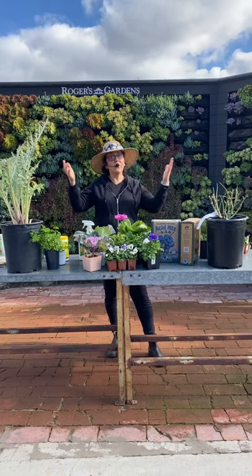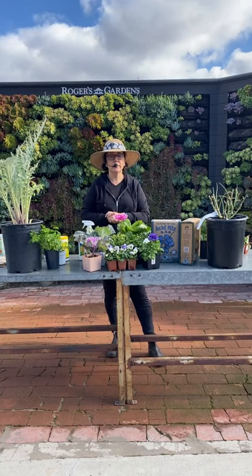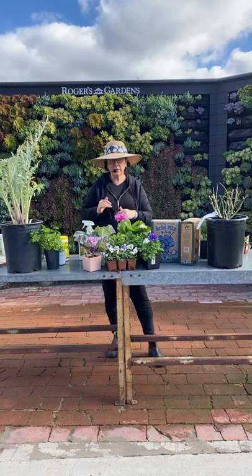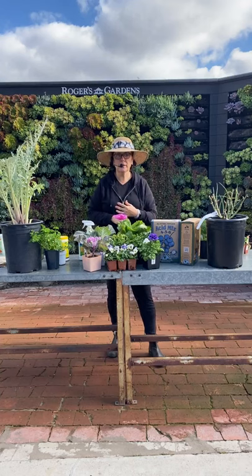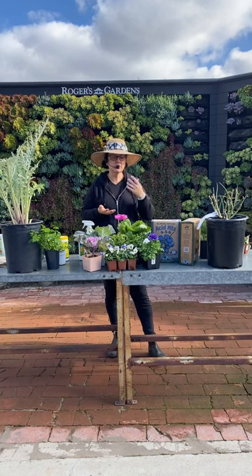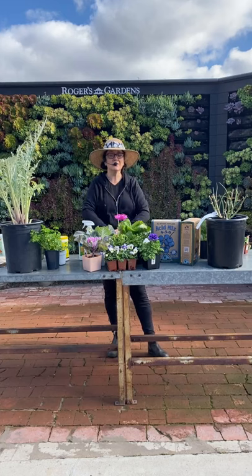So those are all the things you should be doing this month — it's a lot. Make sure you check out all those individual videos for specific things: how to plant your bare roots, how to trim things, how to fertilize things, the difference in hydrangeas. We have all kinds of great videos on our YouTube page. I'm open to questions now because we're live.